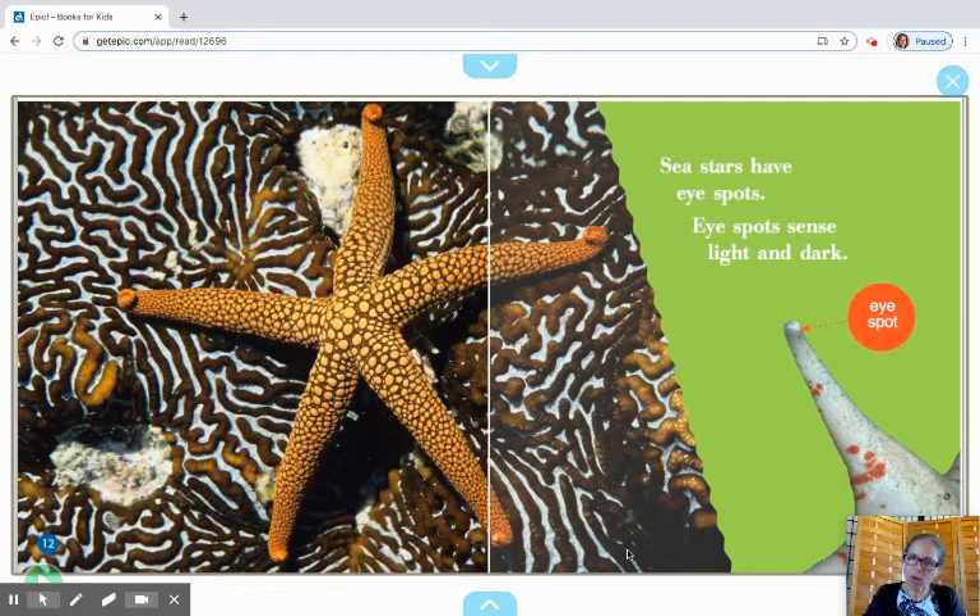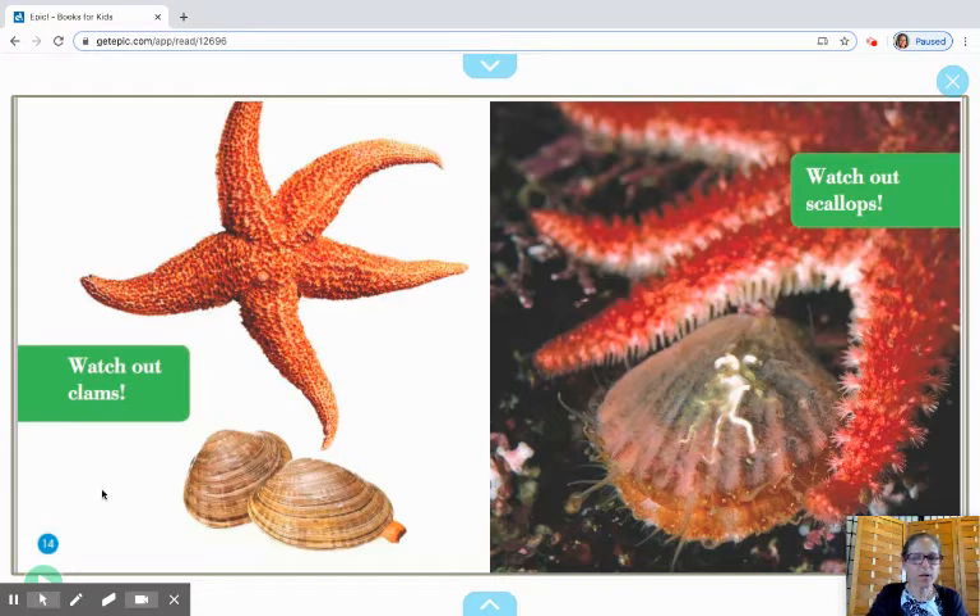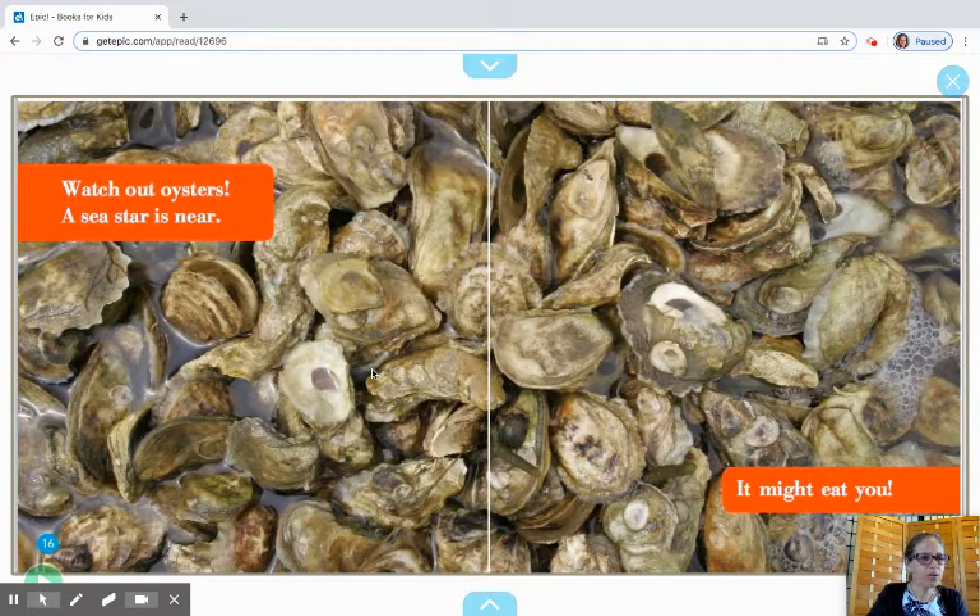Sea stars have eye spots. Eye spots sense light and dark. Right at the little tip — and you can even see on this other sea star, right at the little tip is where those eye spots are. It says: watch out clams, watch out scallops. You can figure out why they need to watch out — because they're the prey species and the sea star is the predator, it's going to eat them. Watch out oysters, a sea star is near. It might eat you!